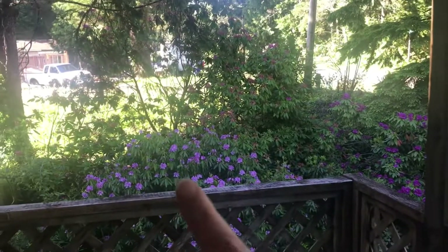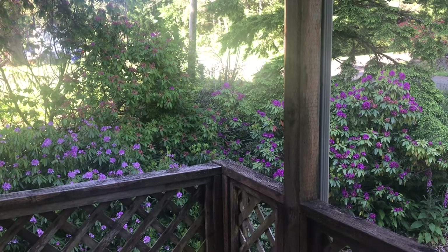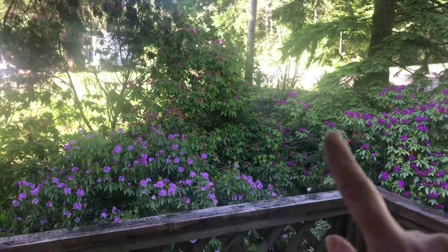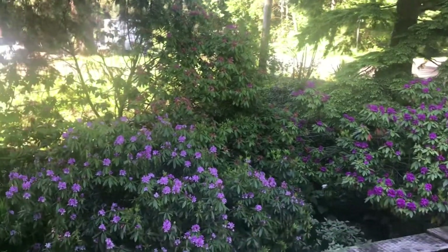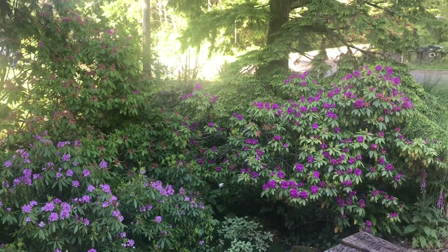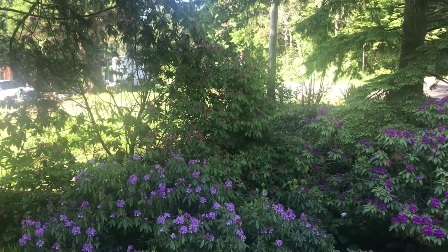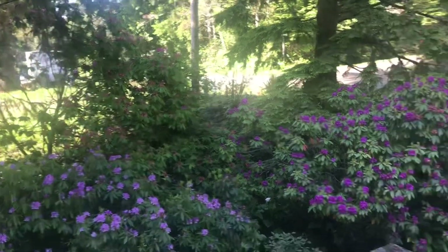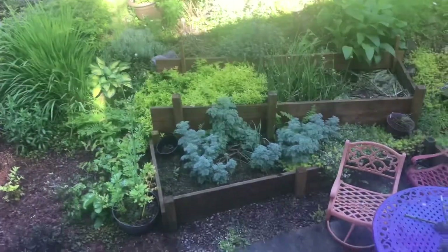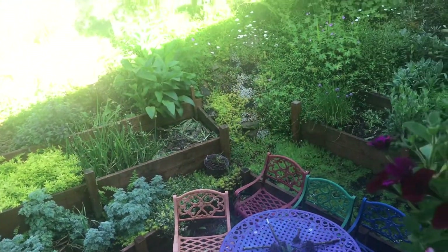I showed you recently in the video about cutting down or pruning our rhododendrons — this beautiful display. It's a little better lighting right now than in that video so you can see the rhodees. That one is starting to peter out; there's not as many blossoms anymore. This is actually a pretty good view of the medicine garden from up here, but we'll head down there in just a second.